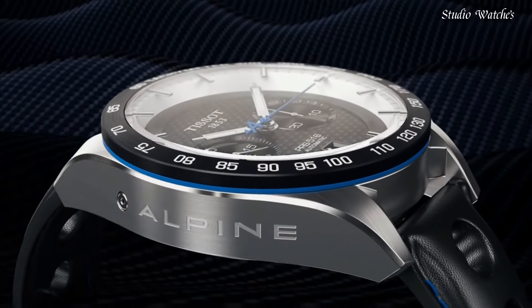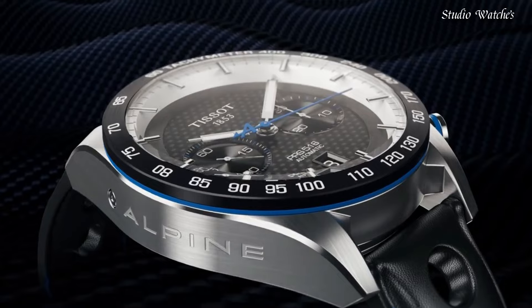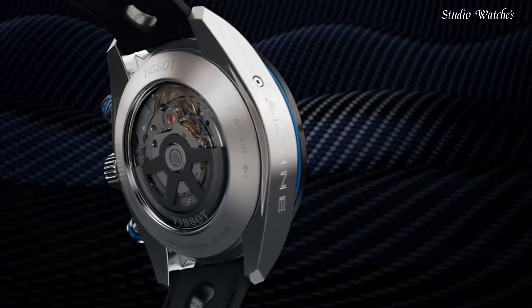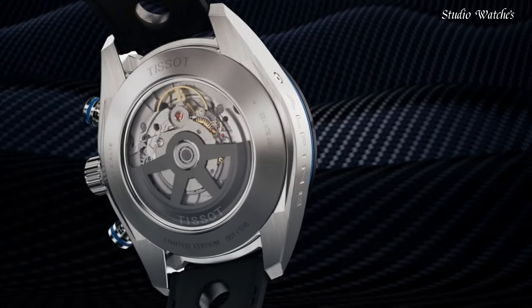Butterfly clasp. Water-resistant at 100 meters, 330 feet. Functions: chronograph, date, hour, minute, second, tachymeter. Swiss made.